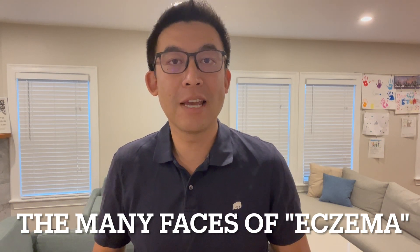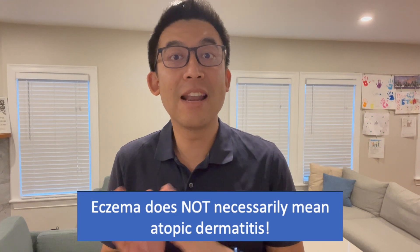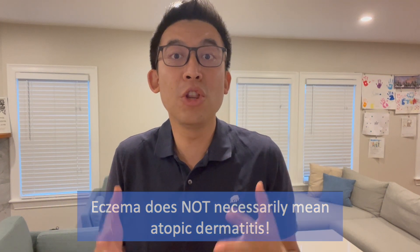Eczema is a super common diagnosis that many of our patients get every single year, but I think many people — colloquially and even in the health professions — when they think of the word eczema or the diagnosis, they automatically think that is the same thing as atopic dermatitis. The major point of this video is to point out that eczema does not necessarily equal atopic derm, but rather it is a family of conditions that all look similar.